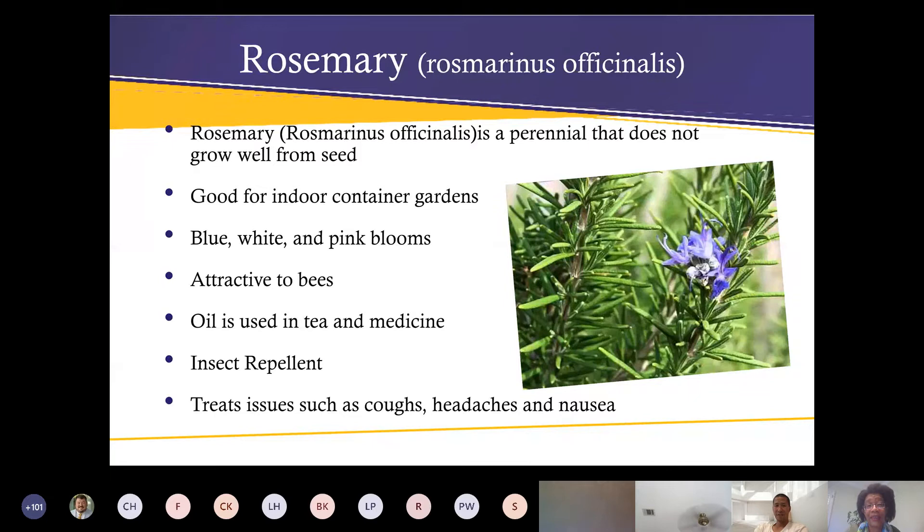There's nothing really special when rosemary flowers, but there's something magnetic about it — when you walk past you just have to touch it and smell your hands. It attracts bees, the oil is used in teas and medicine, and they say it's a good insect repellent. I have a plant near my door and it has not deterred my mosquitoes, but maybe it'll work for somebody else. It treats issues such as coughs, headaches, and nausea.